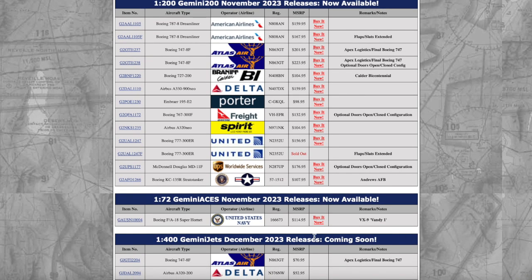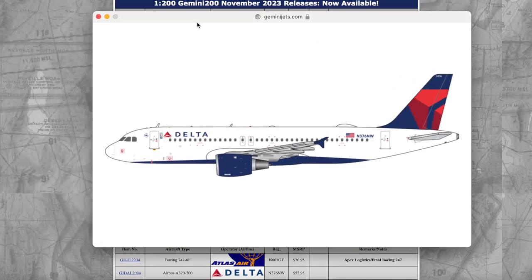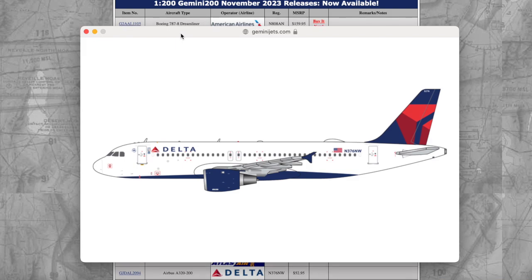Next we have a Delta Airbus A320 — a nice re-release. It's almost like what NG did, because they released the A319 in 1:400 scale in November last month, and now they're releasing the A320 this month for December. I think NG released the Delta A319 in their October releases, and then an A320 in their November releases. This aircraft is registered November 376 November Whiskey, and the price is $52.95.